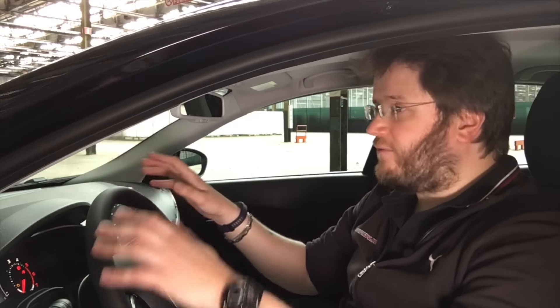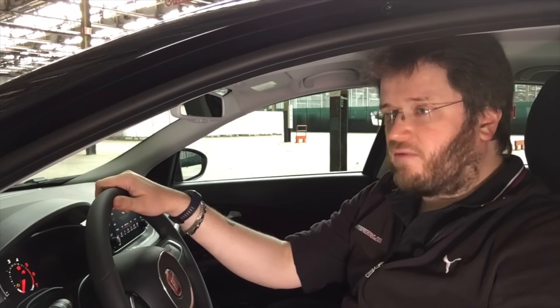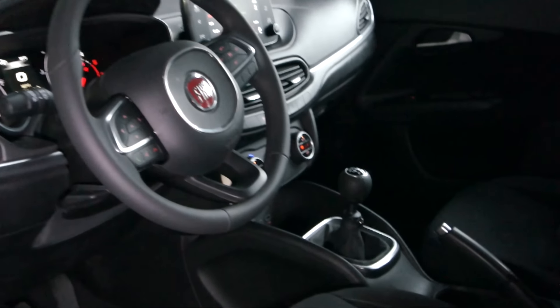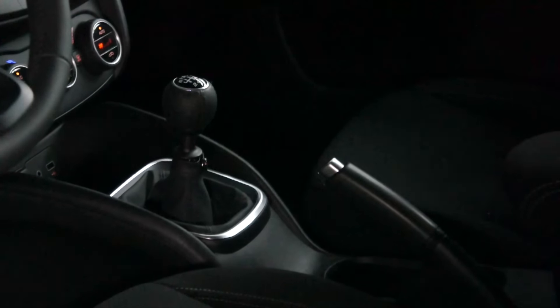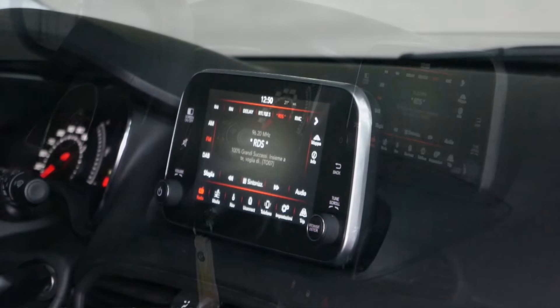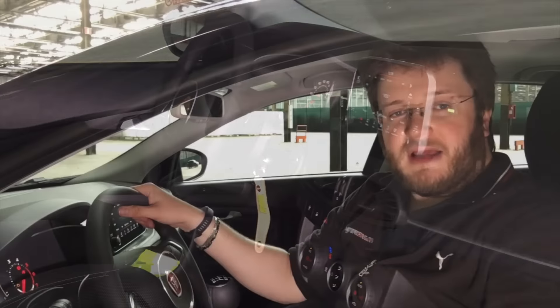Gli allestimenti interni sono comuni sia per l'hatchback che per la Station Wagon, identici a quelli della Fiat Tipo berlina. Materiali di ottima qualità senza esagerare nel lusso: gomme estremamente morbide e di buona qualità, un volante ben concepito e piacevole al tatto, strumenti comodi che non distraggono dalla guida. Soprattutto, un sistema di infotainment aggiornato all'ultimo software Uconnect Live con supporto per Apple CarPlay e Android Auto, che consentono di trasferire direttamente sullo schermo dell'auto ciò che vediamo sullo smartphone. Una personalizzazione massima.